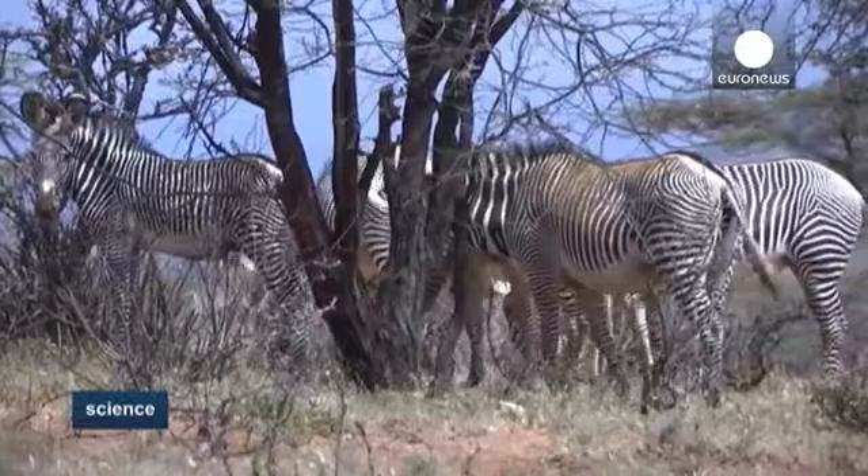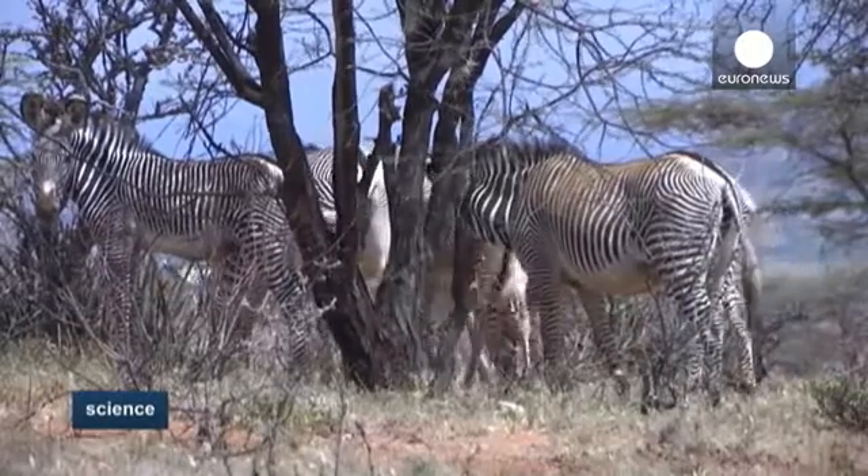It looks for areas on the body where the stripes are bent and they intersect with each other, and they record data and we call them hotspots. What it does is it compares all the hotspots on the current picture with the hotspot locations on all the pictures in the archive.